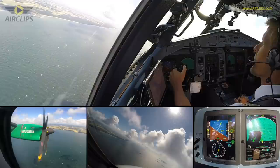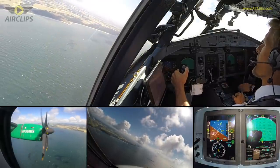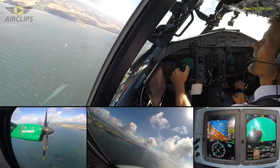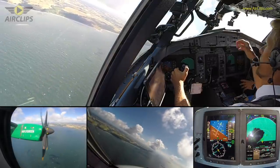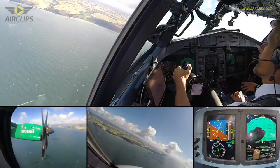Tower, Danish 36 Romeo, we are turning at base. Danish 36 Romeo, wind 290 degrees, one eight knots, runway 290, cleared to land. Cleared to land, runway 290, Danish 36 Romeo. Cleared to land 290.